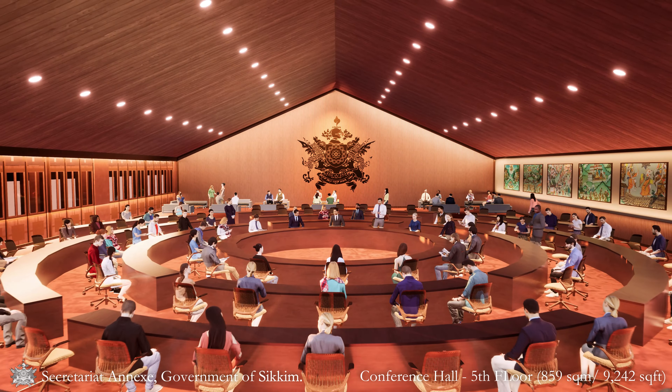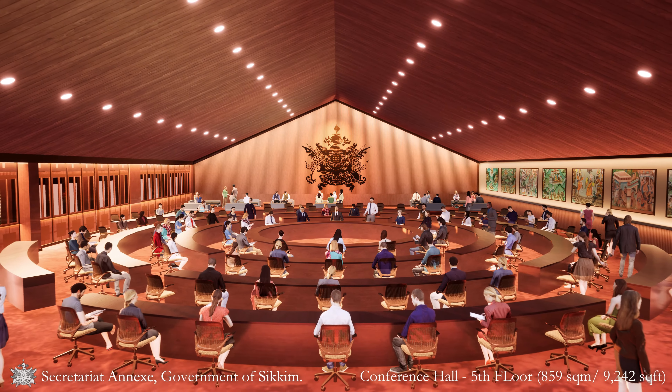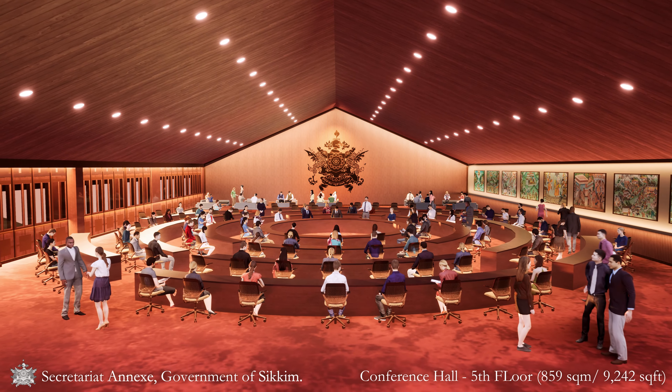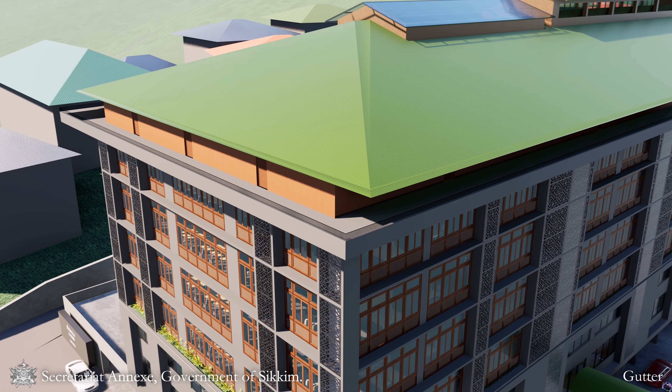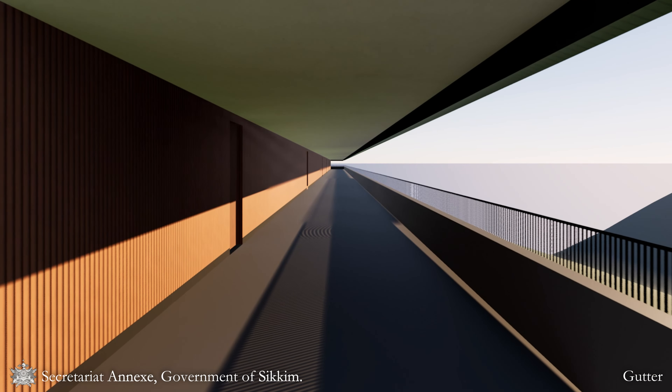Block A and B are combined at the fifth floor level, where there is a double-height grand conference hall with a capacity of 200 and additional pre-function areas. A wide RCC roof gutter has been designed that runs through the perimeter of the roof of Blocks A and B for rainwater collection.